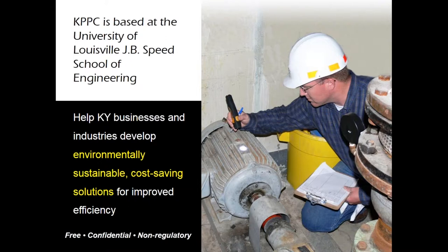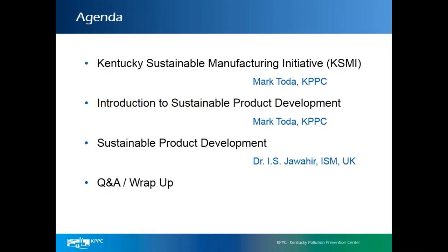Our services are provided at no cost, confidential, and non-regulatory, primarily through funding we receive through grants. Today's topic will focus on sustainable product development. The speakers are Mark Toda, a senior engineer with KPPC, and Dr. Jawahir with the Institute for Sustainable Manufacturers at the University of Kentucky. We'll try hard to stay on time, so let's get started.